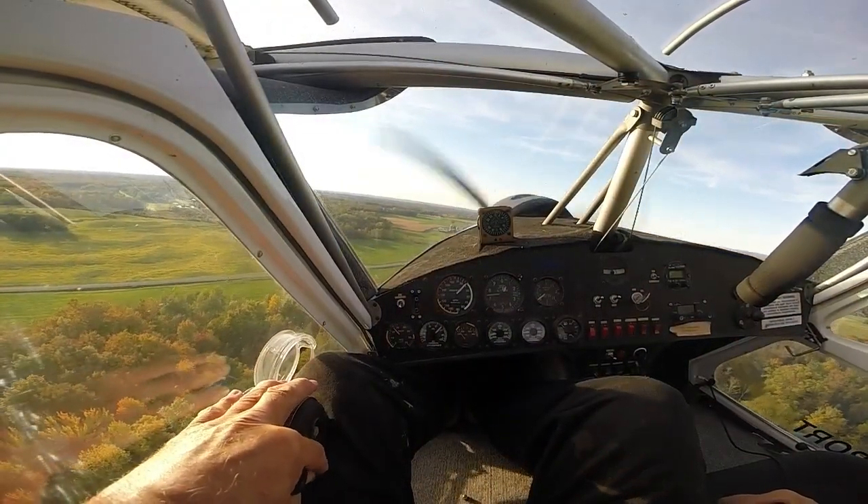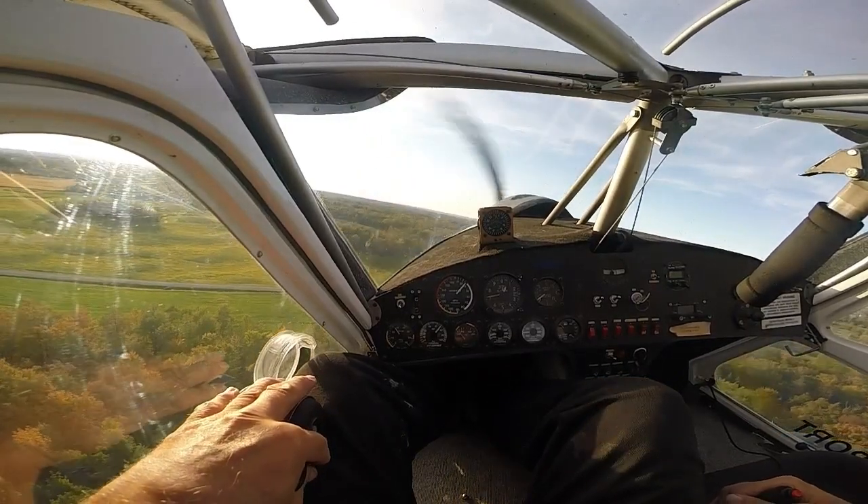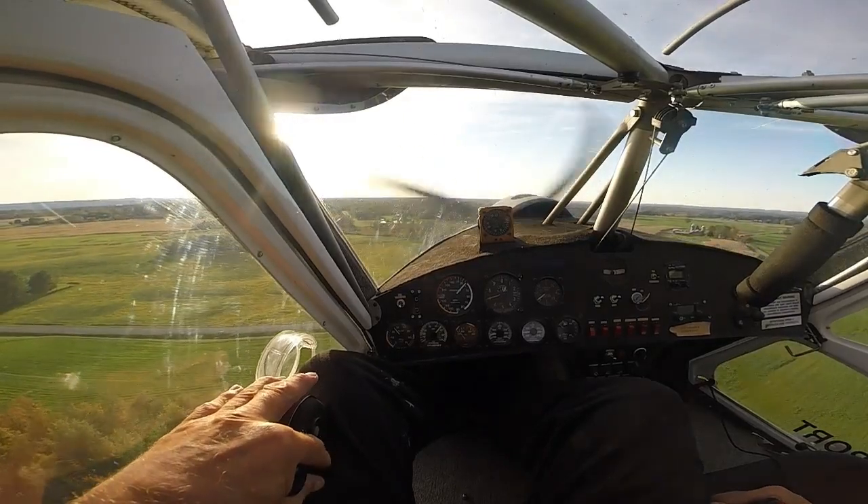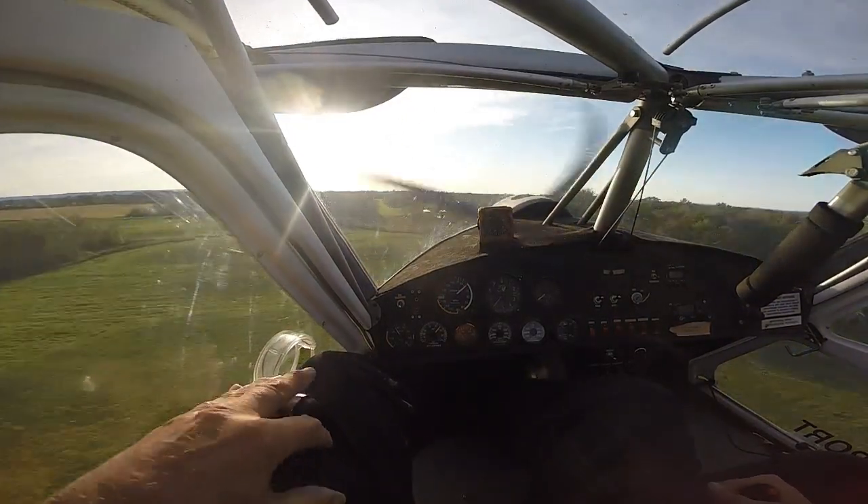Been practicing flying the airplane real slow. You can see I'm flying at about 35 miles an hour right here, right down out of the white. And a little fast forward to the end of the field here.